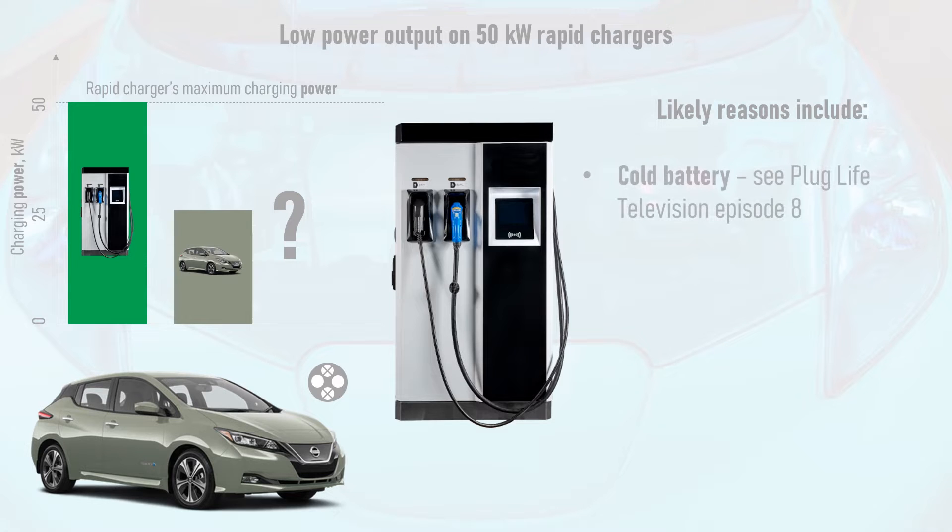First, if it's a very cold day and your EV has only been driven a short distance to the charger after being parked up for several hours, the battery might be cold and will need to heat up before it can take on a higher charging power. See episode 8 of Plug Life Television for an explanation of how cold temperatures affect the battery. Note that your vehicle may have a battery preheating function that heats up the battery if a rapid charger is put into the sat-nav as the destination, which will allow the battery to increase its charging power and reduce charging time.